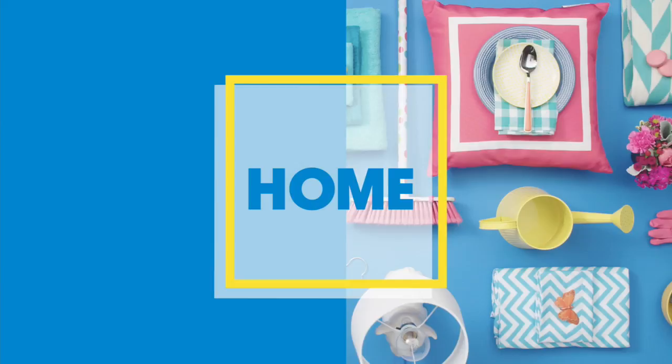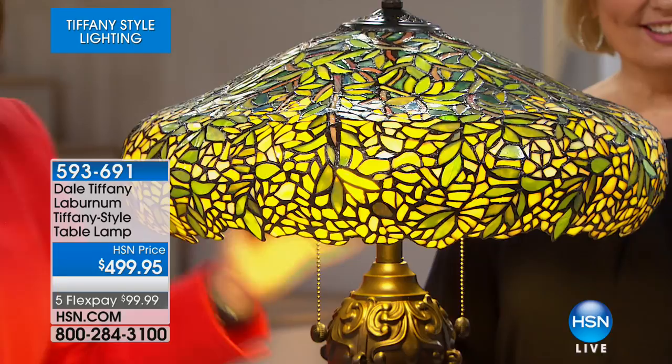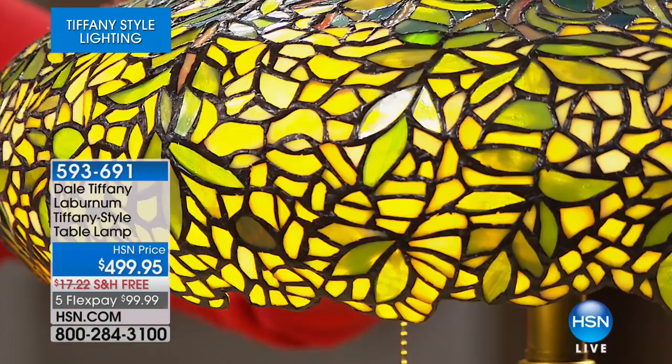This next work of art is just extraordinary. Can I approximate how many pieces of hand-cut glass are in this? You'd never guess. The measurements are basically 28 inches high with a 17-and-a-half-inch diameter. If you're wondering how many pieces of glass — 1,970 pieces of labor of love. These are not machine-cut; they're all hand-cut, because each piece has to be precise to fit into that puzzle.